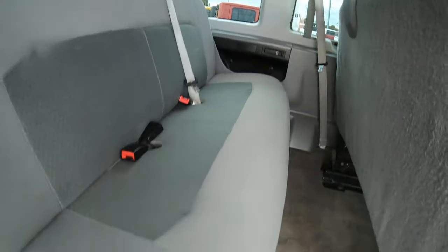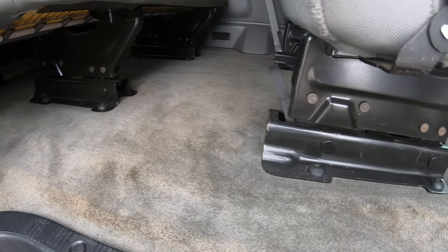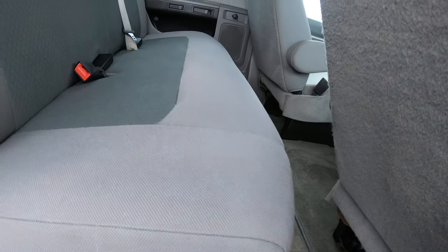They definitely did all their maintenance as required, just by the way it looks inside and out. The floor is not stained up at all — maybe a little foot traffic right here, but nothing major, nothing out of the ordinary.